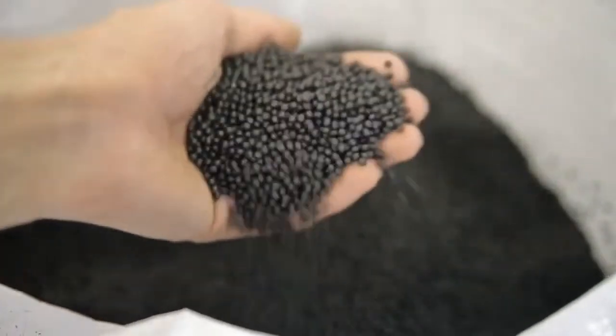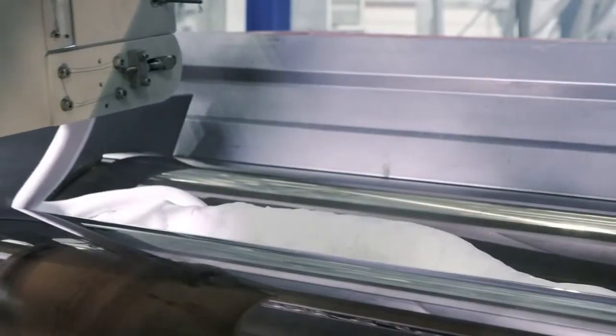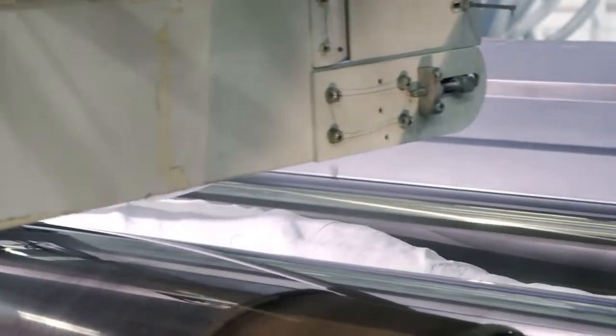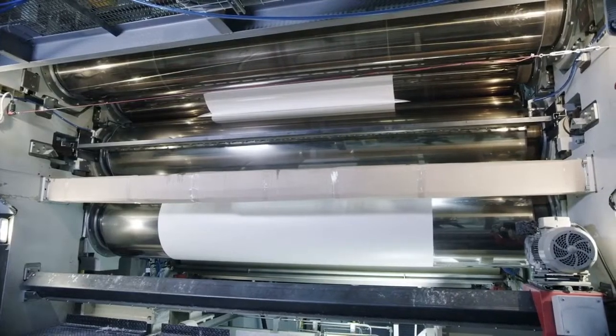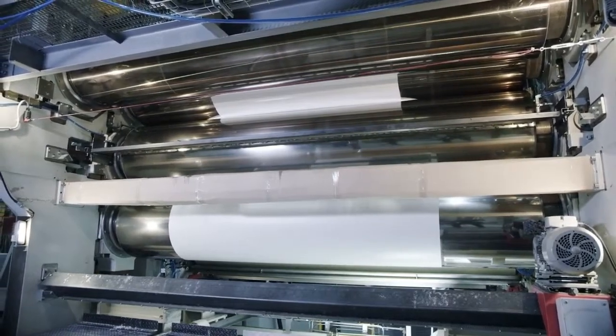Once polymerization is complete, the polyethylene is fed into an extruder — a sophisticated machine that heats the plastic and shapes it into a continuous tube. This tube is then flattened and cooled, resulting in a thin sheet of plastic ready for the next phase of production.